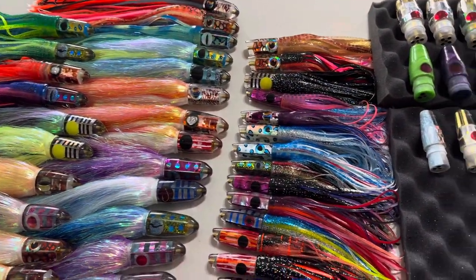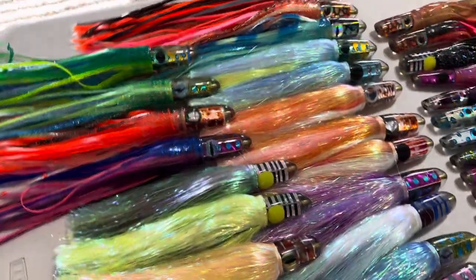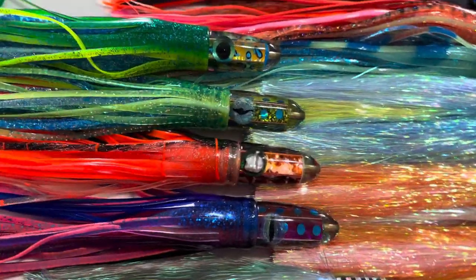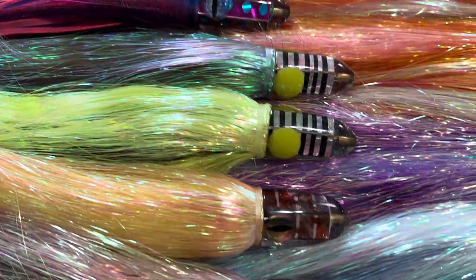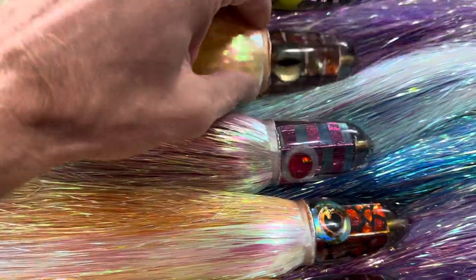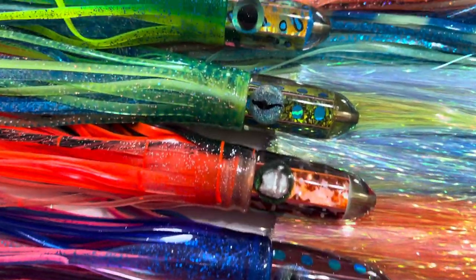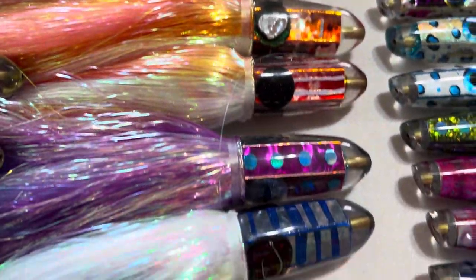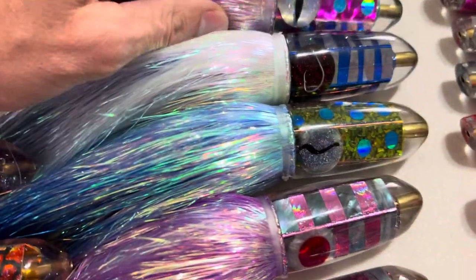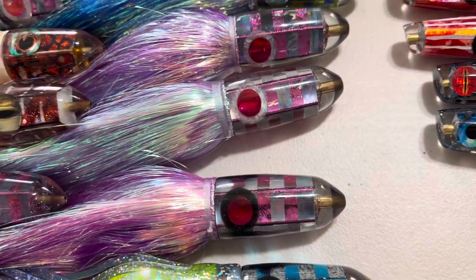Ganku lures are made out of Maui by Leighton Nakamoto. He is a very creative individual — pretty much has a design pattern, a bait fish, or just some idea behind every single one of these insert styles. Check out his social media pages, especially on Instagram.